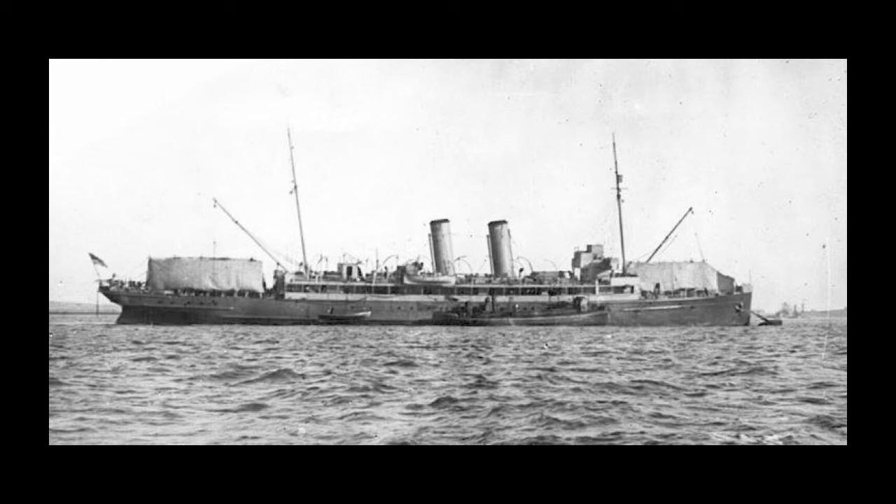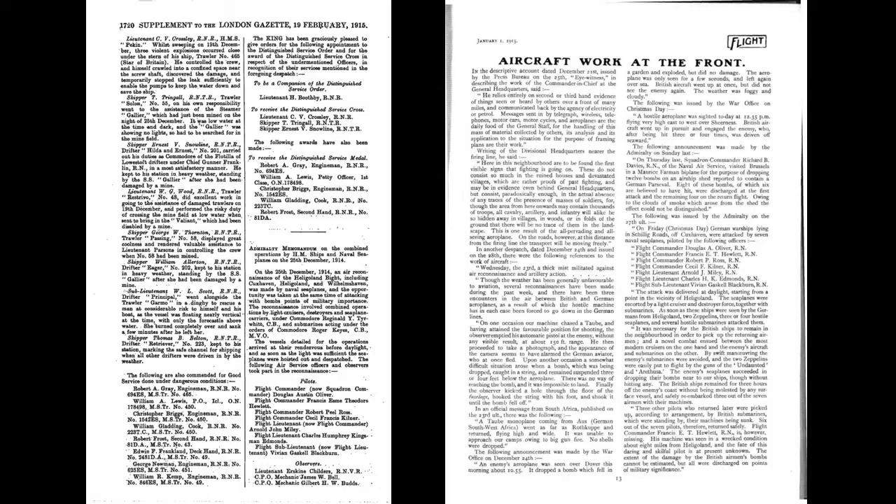The attached picture is actually of HMS Riviera after its first modification, along the lines of the Engadine's. All three saw early operational service as part of the Cuxhaven raid on Christmas Day 1914. Reported in the London Gazette on 19th February 1915, it was described as an air reconnaissance of the Heligoland Bight, including Cuxhaven, Heligoland and Wilhelmshaven, by naval seaplanes, during which the opportunity was taken of attacking with bombs points of military importance in northern imperial Germany. As a summary, that's actually pretty reasonable.